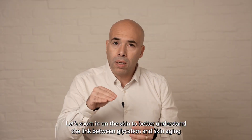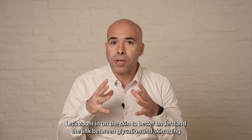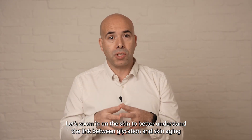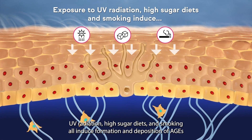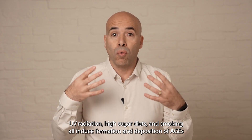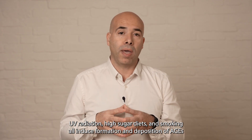Let's zoom in on the skin to better understand the link between glycation and skin aging. UV radiation, high-sugar diets and smoking all induce formation and deposition of AGEs.